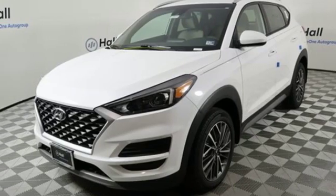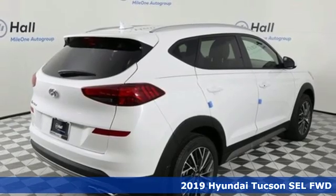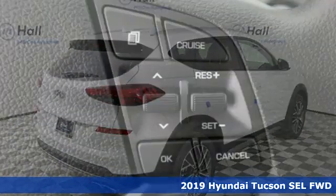Here's a new 2019 Hyundai Tucson, built with an eye toward fuel economy and a right foot toward performance.